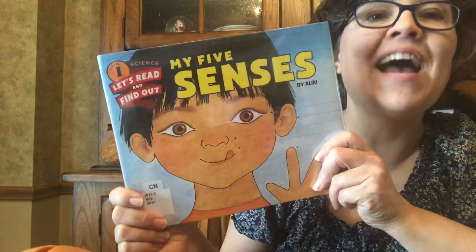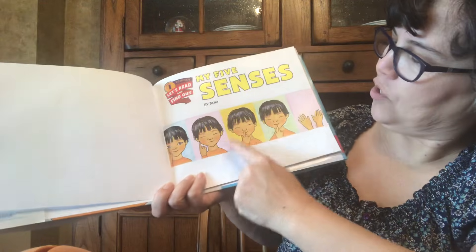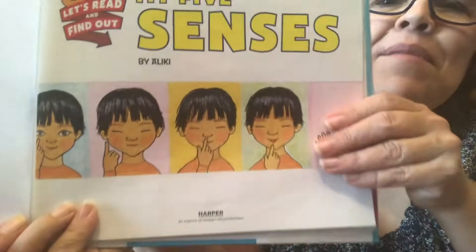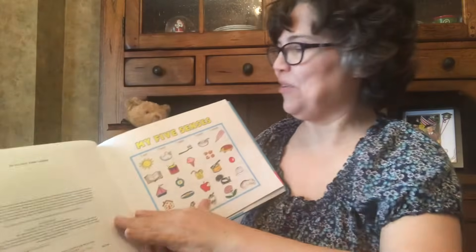My Five Senses by Aliki. My Five Senses. One, two, three, four, five. Can you name them? Hmm, maybe not yet, but you will by the end of the story.